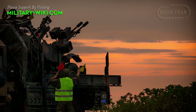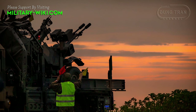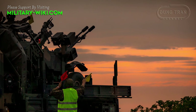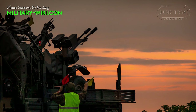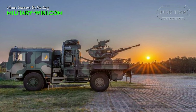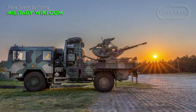PSRA Pilica serves as the lowest layer of air defense against drones, helicopters, airplanes, and cruise missiles at a distance of up to 6,500 meters, and provides point protection of important areas and objects.